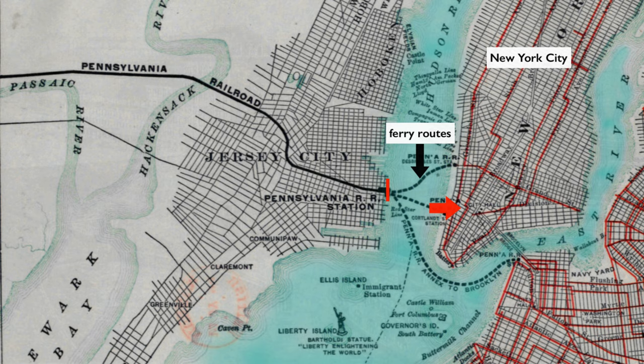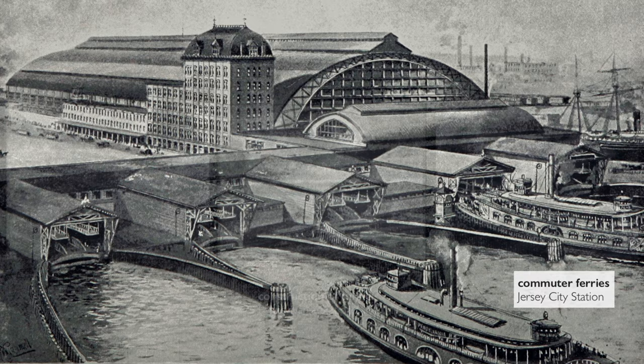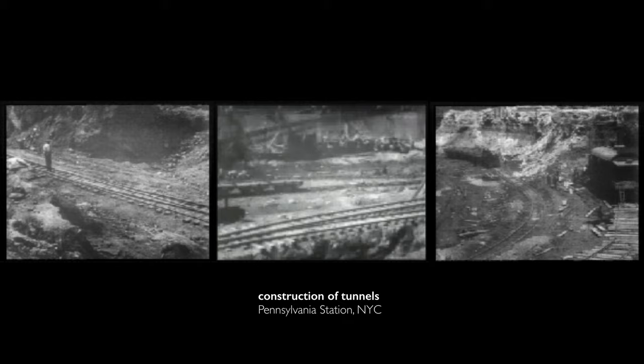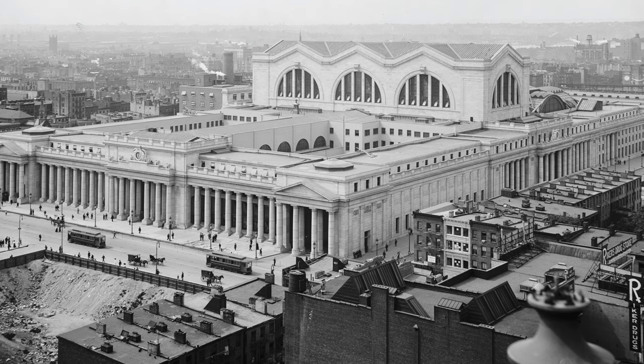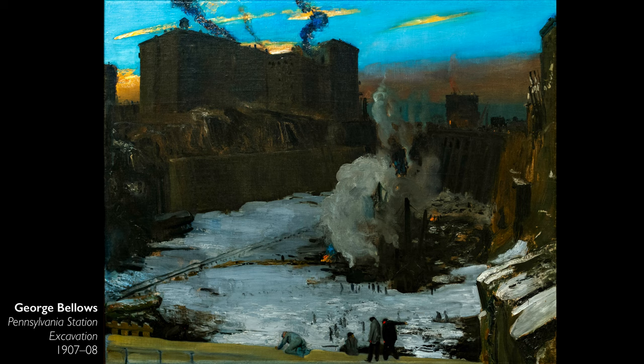At that time, commuters were taking ferries to get from New Jersey to New York City. And so this was a big challenge — to figure out a way to construct underground tunnels under the Hudson River, and to construct this new railway station in Midtown Manhattan, which became transformed not only as a center of the city's transportation district, but also its retail and entertainment districts.